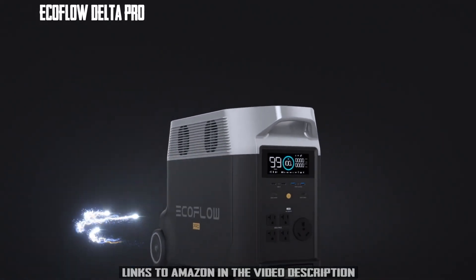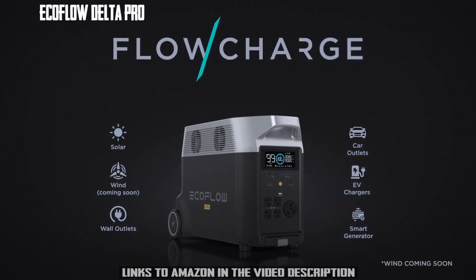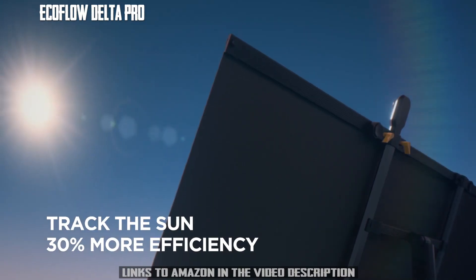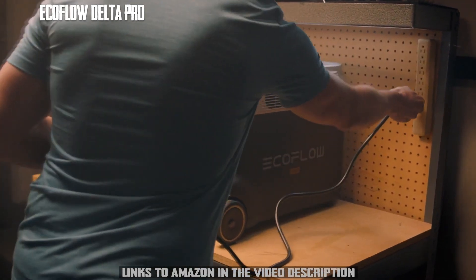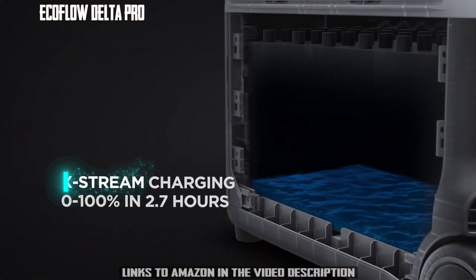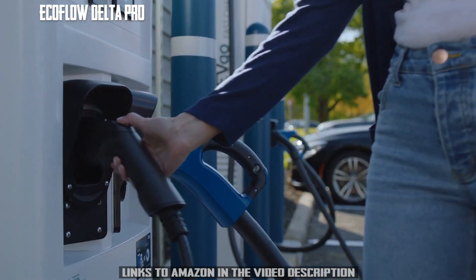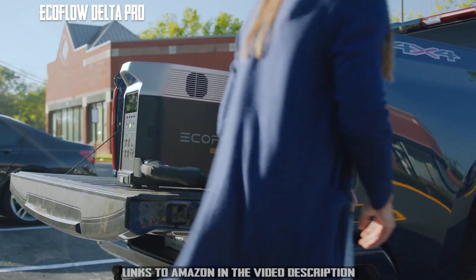Delta Pro takes innovation even further. The new EcoFlow Solar Tracker automatically follows the position of the sun to improve power generation. At home, plug Delta Pro into any wall outlet to fully charge in two and a half hours thanks to Xtreme, the world's fastest portable power station charging technology. For the first time ever, you can charge Delta Pro at any leading Level 2 EV charging station.